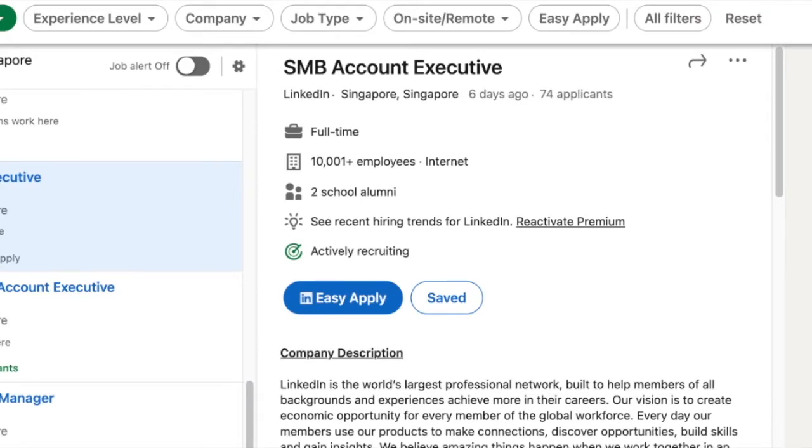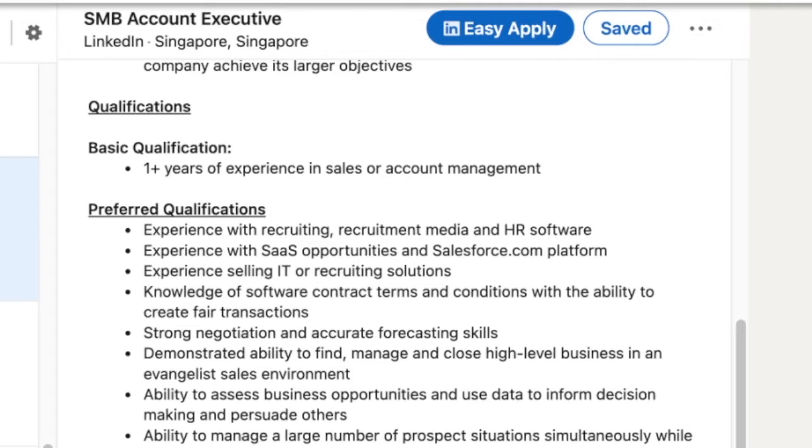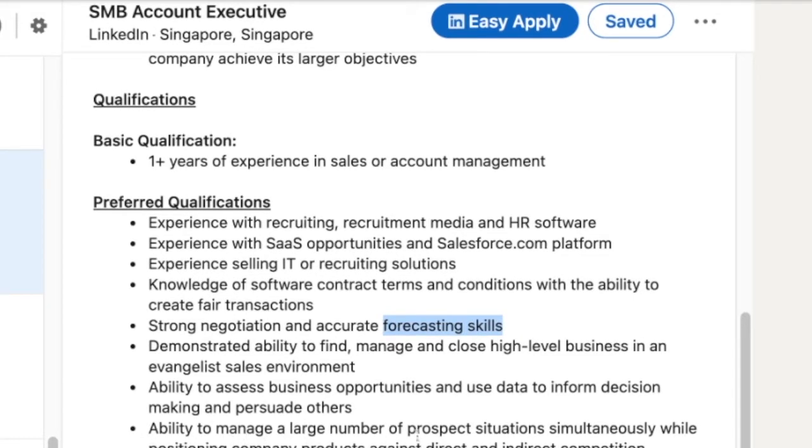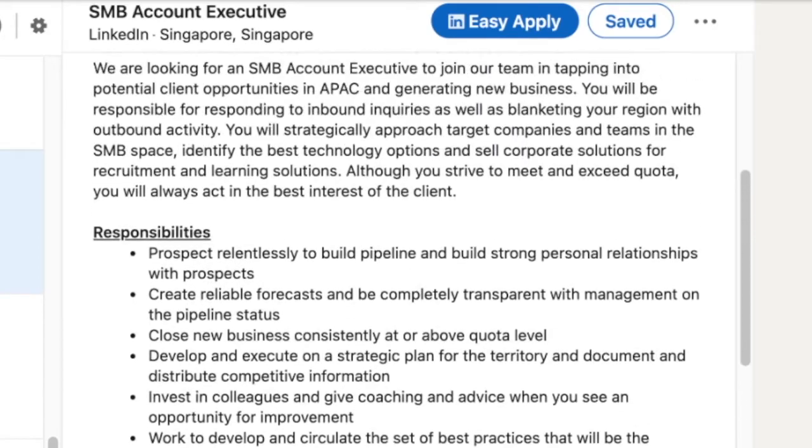First, you're going to find some common keywords, phrases, and skills from the three different job descriptions. Our goal is to really understand what skills and experience this job prioritizes in common. From responsibilities, you can see main keywords like prospect, build a pipeline, create reliable forecasts, pipeline status, and close new business consistently. From preferred qualifications, you can also see keywords such as forecasting skills and ability to manage a large number of prospect situations simultaneously. From here, you can gauge what types of candidates they're looking for.